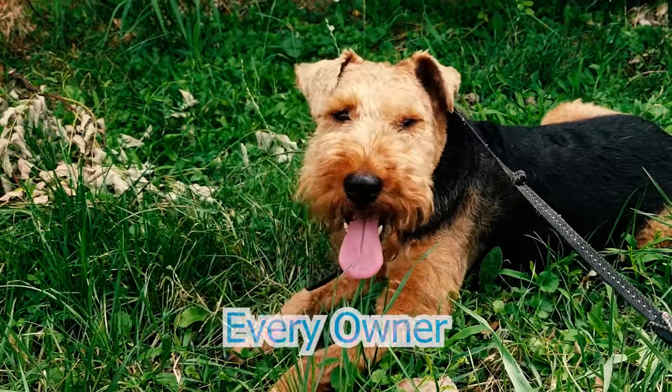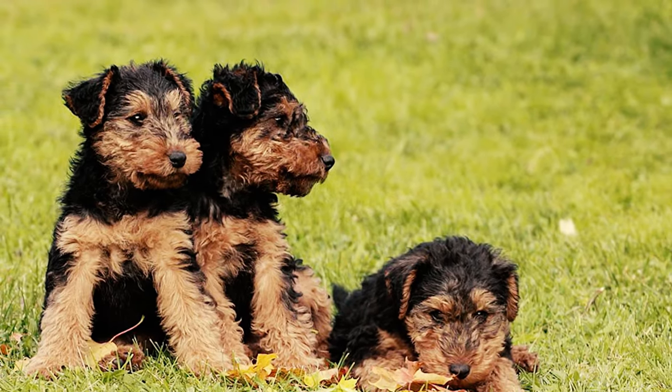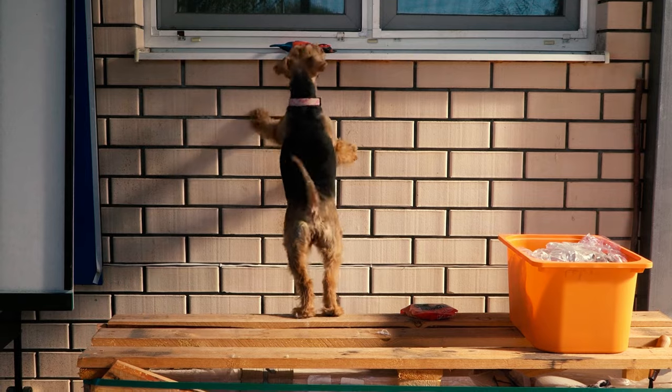40 Welsh Terrier Facts Every Owner Should Know. An alert and spirited dog, the Welsh Terrier, affectionately known as the Welshie, is generally of medium size, averaging 15 to 15 and a half inches in height, with females slightly smaller than males.